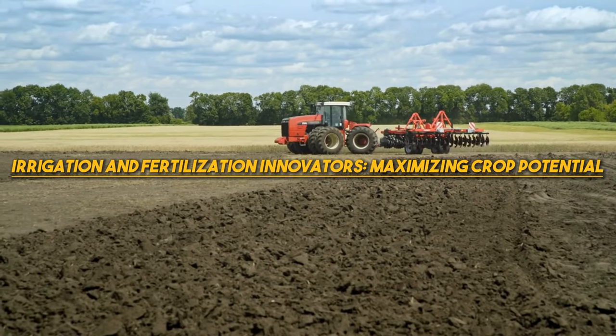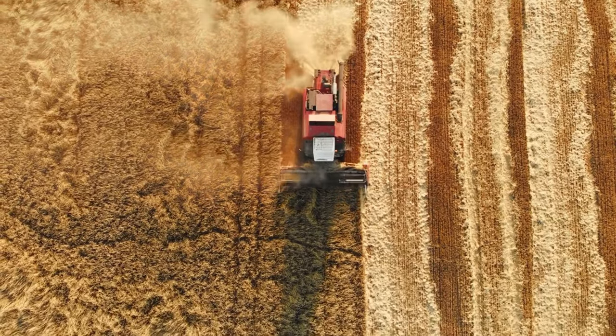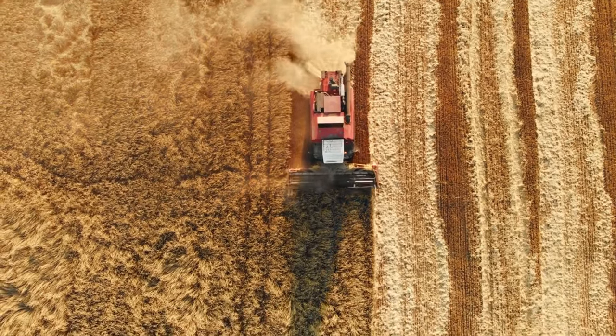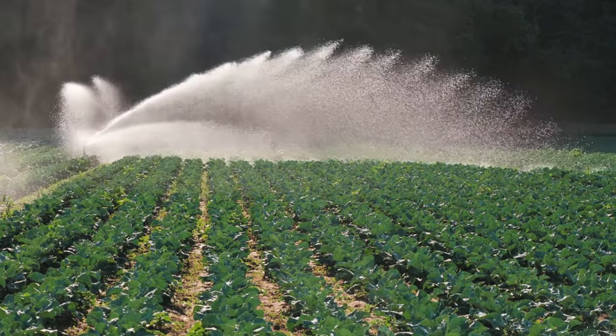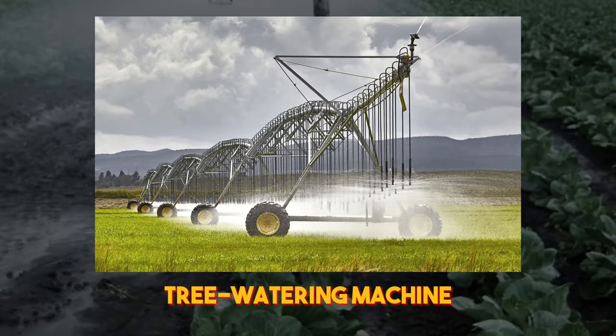But of course, soil preparation is only half the battle. To truly maximize yields and ensure a healthy harvest, farmers need to master the art of irrigation and fertilization. And thanks to modern agricultural machines, this process has never been easier or more efficient. One of the most impressive machines in this category is the tree-watering machine.